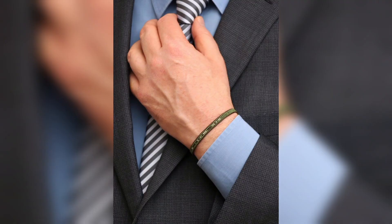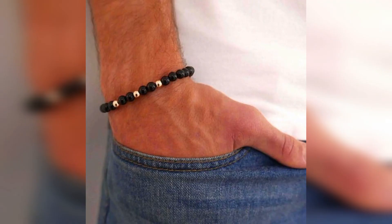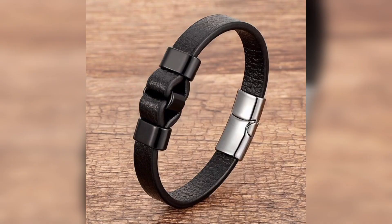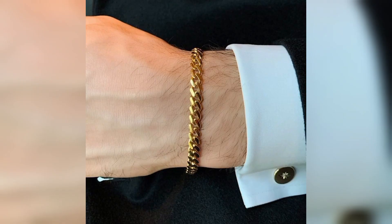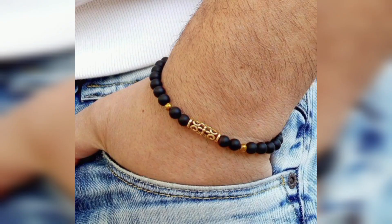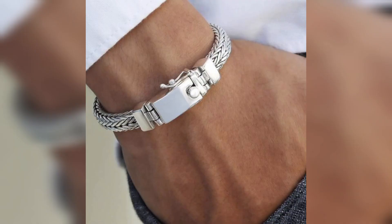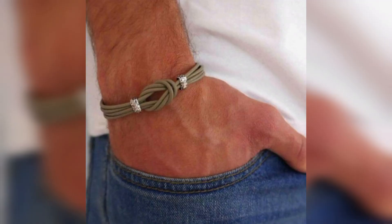Leather bracelets offer a rugged and casual look that complements a wide range of styles. They are typically made from high quality leather and can feature different textures and colors. Leather bracelets may be braided, wrapped or have adjustable closures like buckles or snaps.